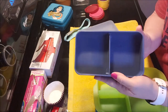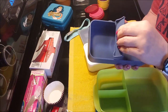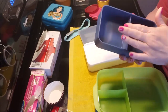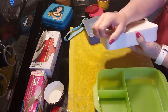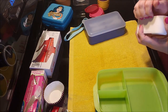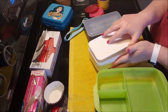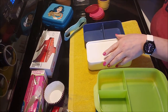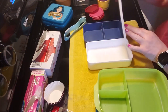Inside the bento top there's a container with a divider that slides back and forth to make any size compartment. The bottom layer is just an open container — great for sandwiches, salads, whatever. Let me get the lids off and show you some different foods.